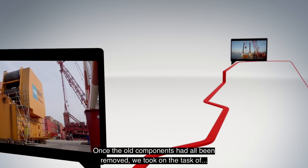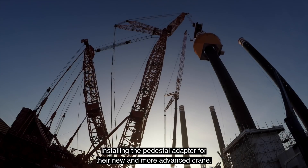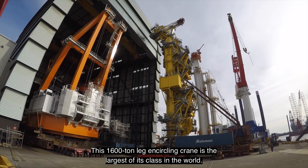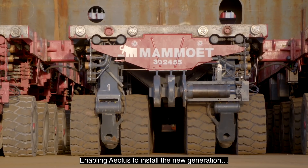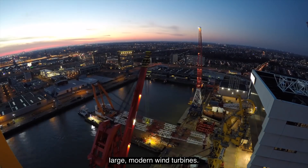Once the old components had all been removed, we took on the task of installing the pedestal adapter for their new and more advanced crane. This 1,600-ton leg-encircling crane is the largest of its class in the world and almost doubles the vessel's hoisting capacity, enabling Aeolus to install the new generation of large modern wind turbines.